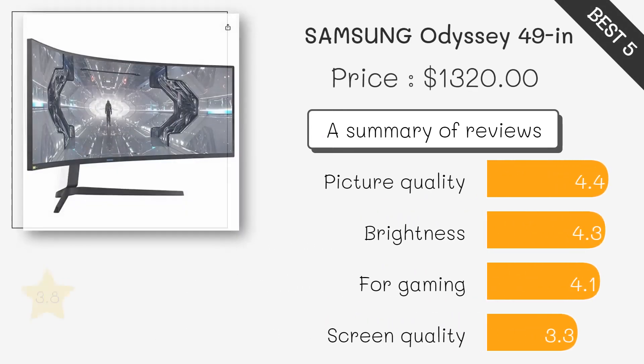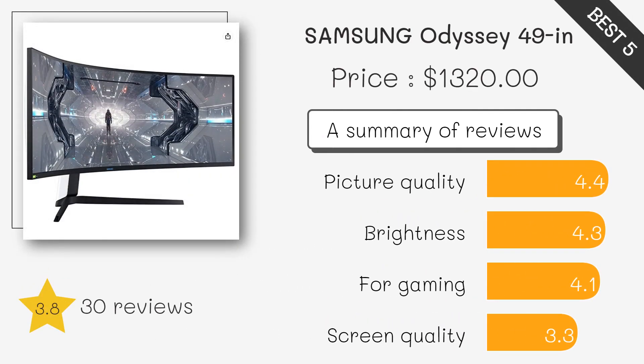This is a premium gaming monitor with an ultra-wide 49-inch screen, QHD resolution, and a fast 240Hz refresh rate for the ultimate gaming experience. It also has advanced features such as HDR and G-Sync compatibility, and a futuristic design with customizable lighting.